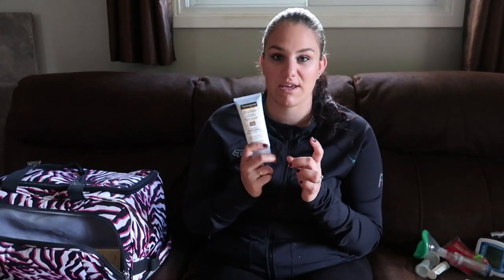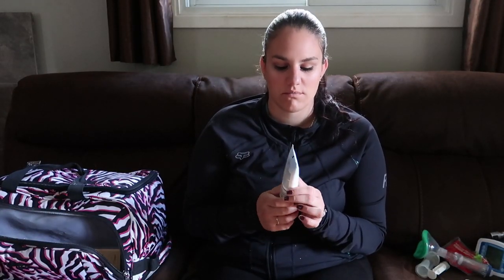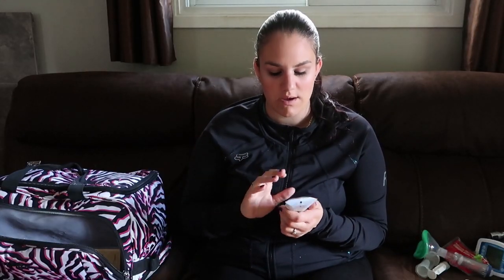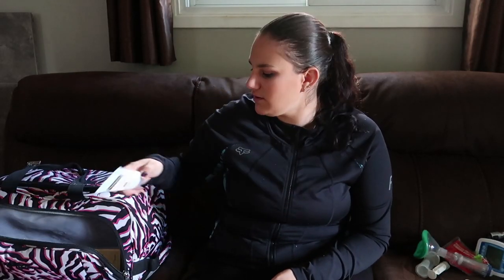Next I have Michaela's sunscreen — this is the Neutrogena Ultra Sheer Dry Touch Sunscreen SPF 110. As all of you know, Michaela is very fair-skinned and she does not do well in the sun, so I always have this with me. They used to have a spray one at 100 SPF but I can't find that anymore, and this works just as good.